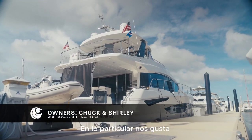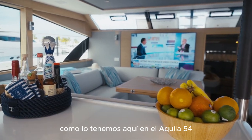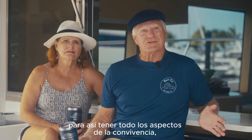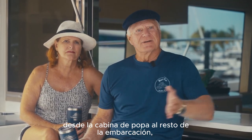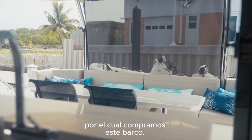We particularly liked the opportunity to open up the galley and the salon like we have here in the 54, and then have all the social aspects from the aft cabin to the rest of the boat. That was our key feature — I think that's really why we bought the boat.